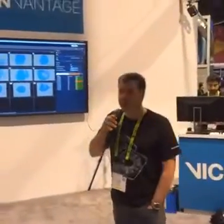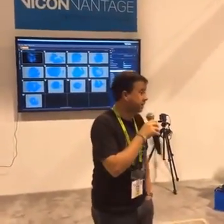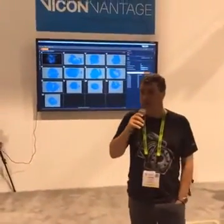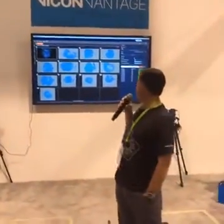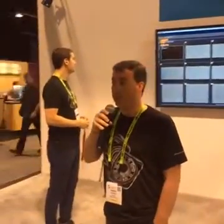Hi everyone, welcome to SIGGRAPH 2016, giving you a tour of the Vicon booth. We're going to give a demonstration of some of the new things we have going on this year. We'll start in about 30 seconds, so if you're near the booth, please come on over and have a look at the new stuff we've got going on for 2016.